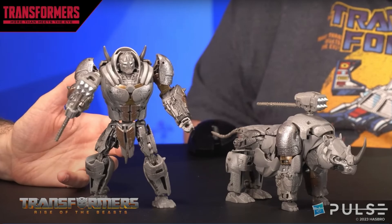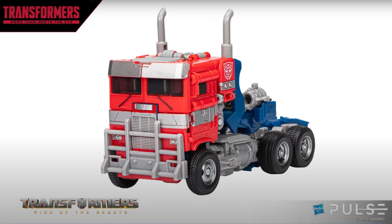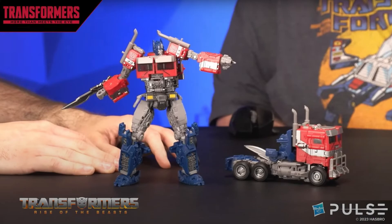For the other Rise of the Beasts reveal I'm very excited about — they showed off Optimus Prime! This looks so dope. A little saturated on the red and a little on the bright side, but other than that it looks incredible. They said they're not reusing anything aside from the tires and windshield from the Bumblebee movie version — everything else is brand new. I'm very excited for this one. He's going to have his hand cannon and a sword, though I don't know if it's supposed to be an energon sword.